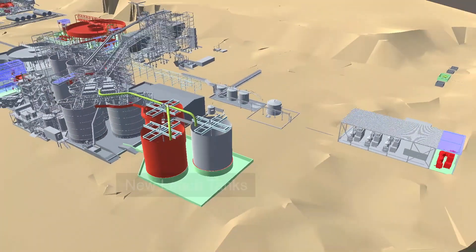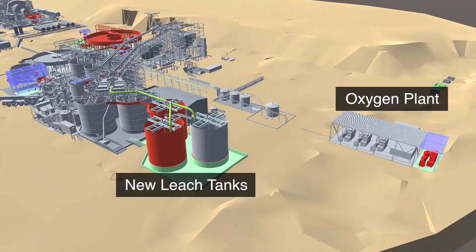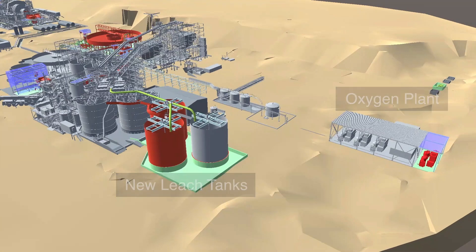On the left are the new leach tanks, and on the right the expanded oxygen plant, both of which will help increase TASIUS's throughput capacity while maintaining consistent gold recovery.